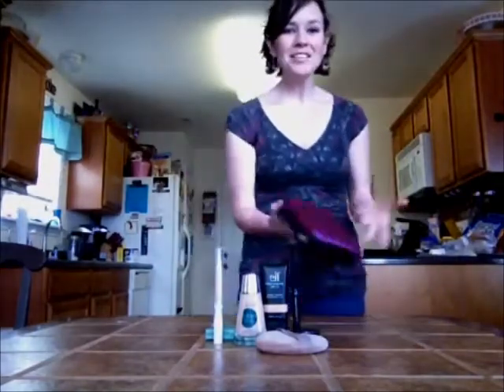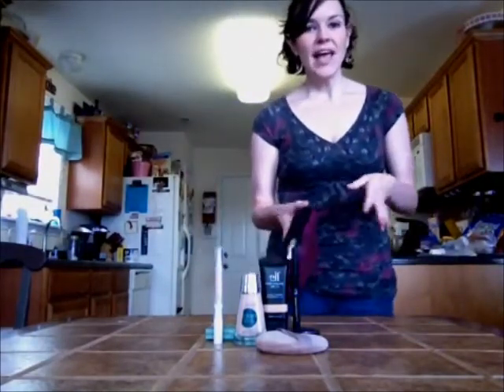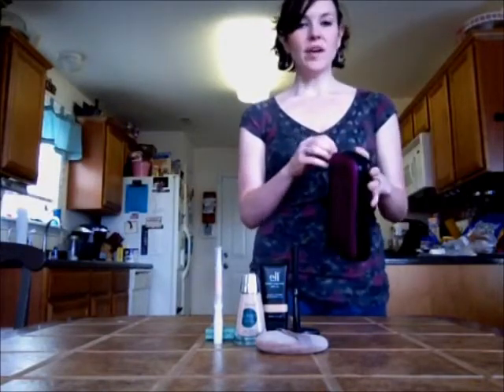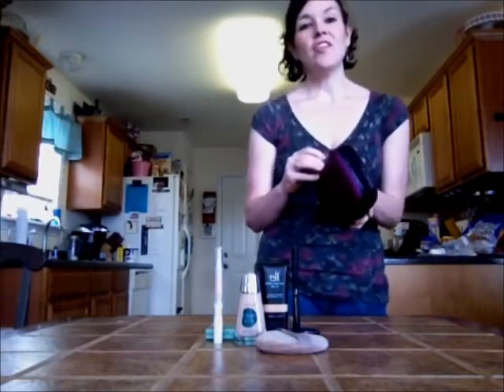Hey guys, it's Amy. I just wanted to show you this real quick. I was at Target today going through the back-to-school clearance and I found these little craft supply boxes — pencil boxes or whatever. They were on clearance for $1.48, which is a great buy.